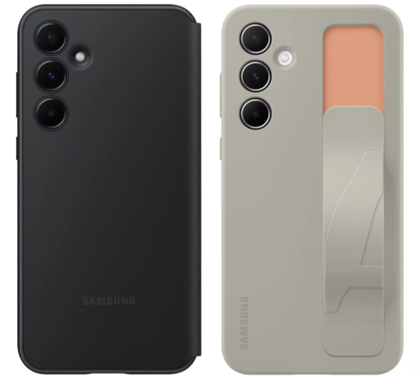Thailand, and China, hinting they're almost ready to launch. From the renders, it's clear that the SmartView Wallet Case for these Galaxy A series devices features a card slot on the back of the cover rather than on the inside of the screen protector, as seen on the Galaxy S24 Ultra's cases.